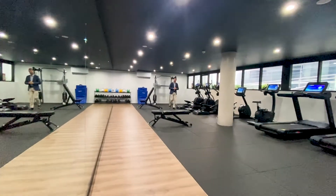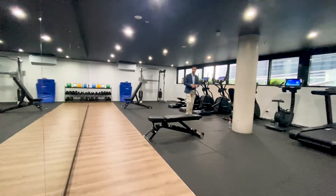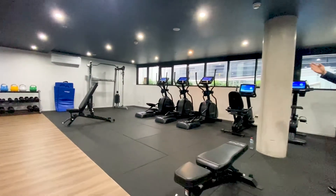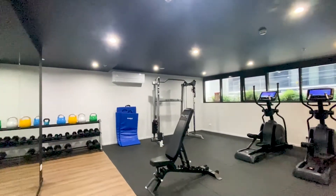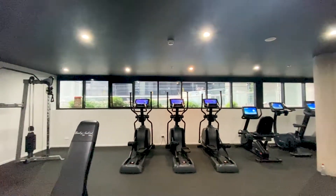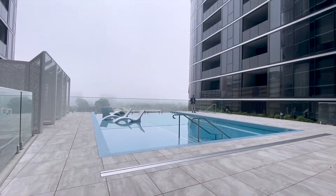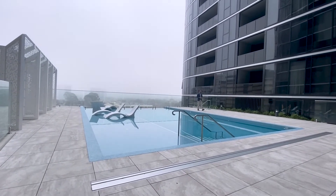Another great feature of this development is that you get the use of these gym facilities — a specific room with rowers, steppers, cycle machines, free weights, and pin-loaded machines. All of this means you can probably cancel your gym membership and still stay fit and healthy. Plus, I'm going to go and show you the Infinity Edge swimming pool now — and I hope you're starting to see why this development is called Grand Central Towers. It really is grand.